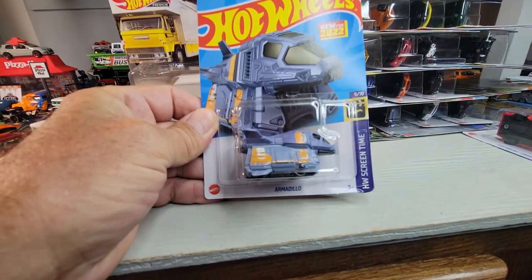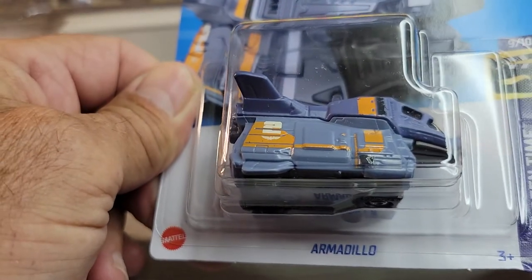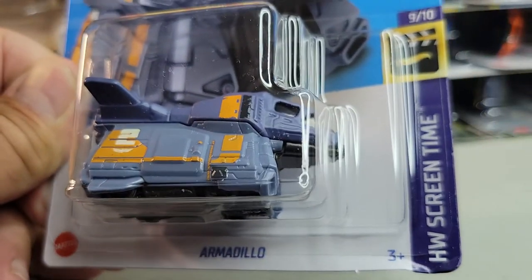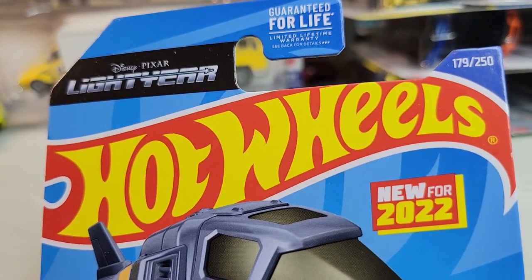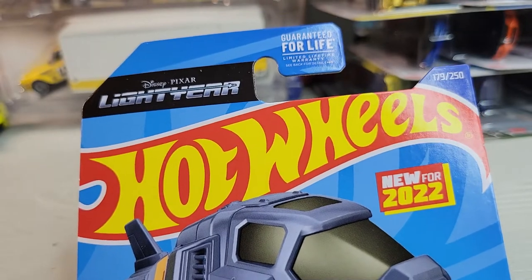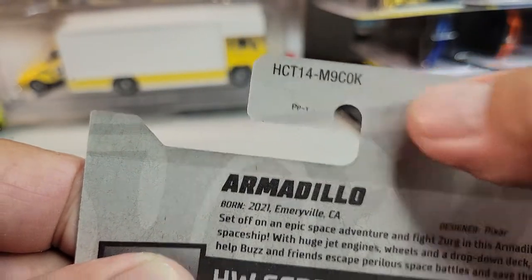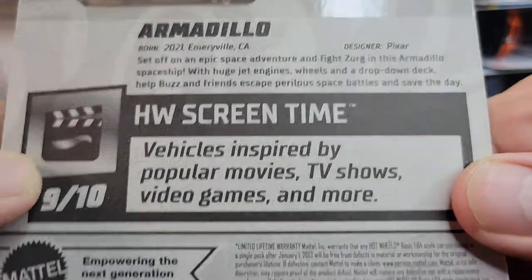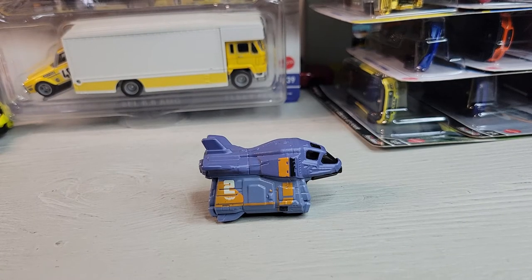This is the new Buzz Lightyear car - the Armadillo. Hot Wheels Screen Time, and this is number nine out of ten in the set. New for 2022, it's from the new Buzz Lightyear - or Lightyear - movie. It's from the K case, on a 2021 card but new for 2022. Let's open it. There it is, the Armadillo.